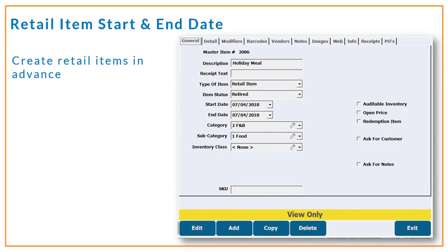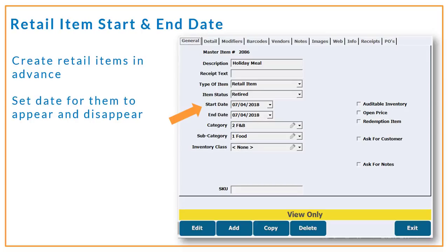You can be even more proactive when creating retail items in advance. Let's say you want to get ahead of things by adding all of your spring t-shirt or food and beverage promotions now, but you don't want them to appear in the point of sale or in your web store until a later date, or maybe for a period of time. Now you can set those dates to manage when items appear on screen and for how long, with the item retiring itself at the end date.